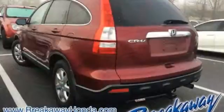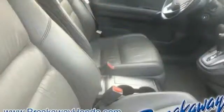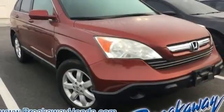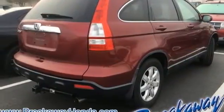AM-FM satellite radio, power heated mirrors, front heated leather bucket seats, three 12-volt power outlets, dual-zone climate control, automatic transmission, power sliding and tilting sunroof, gas pressurized shocks,